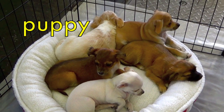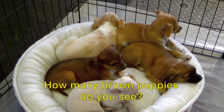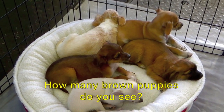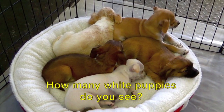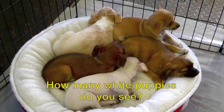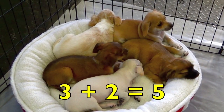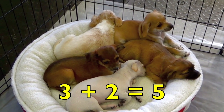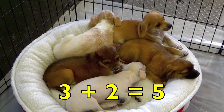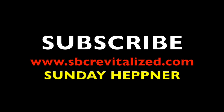Look at the cute puppies, boys and girls. How many brown puppies do you see? Three. How many white puppies do you see? Two. Three brown puppies plus two white puppies equals five puppies. Three plus two equals five. Great job!